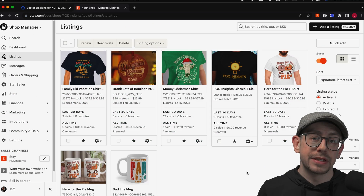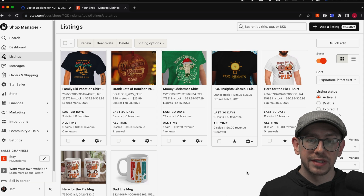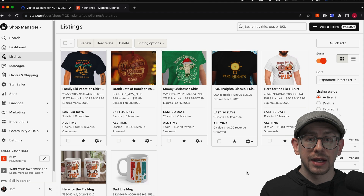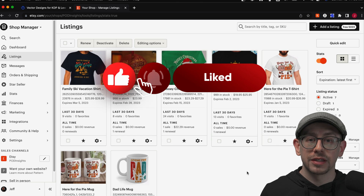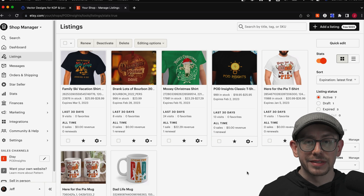So there you go — that's a couple of examples of using the bulk listing editing features that Etsy does offer, and a couple of ways that you can filter your listings down so that you can edit certain ones but not others. I hope this was helpful. Let me know in the comments if you have any tips to share about taking advantage of these bulk editing features. Hit that like button if this was helpful so YouTube can show the video to more people, and subscribe to the POD Insights channel so you can be notified when I come out with future videos. Thanks, everybody — see you next time.